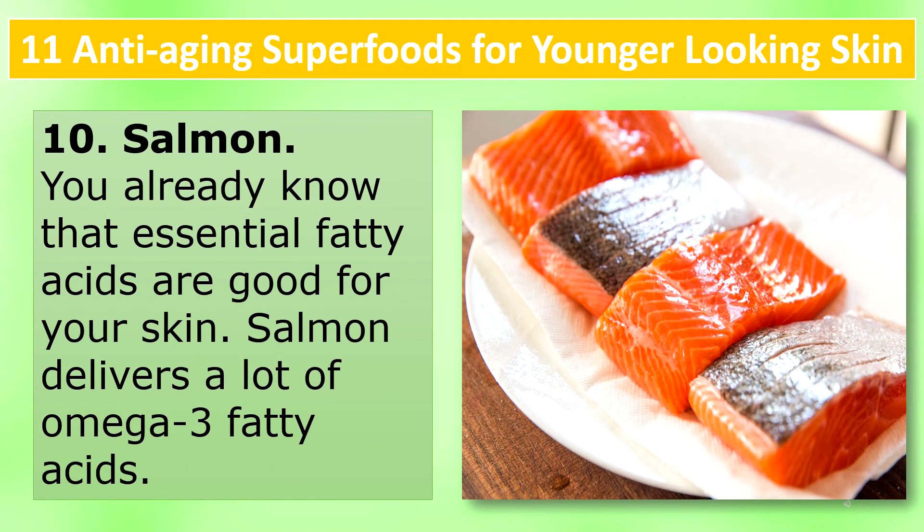Salmon: You already know that essential fatty acids are good for your skin. Salmon delivers a lot of omega-3 fatty acids.